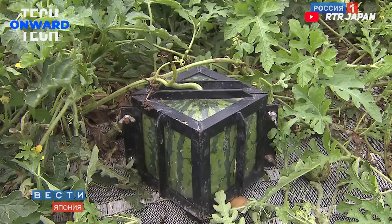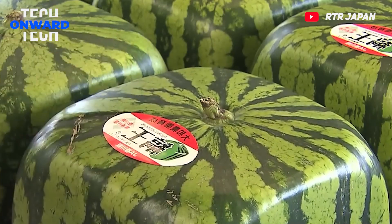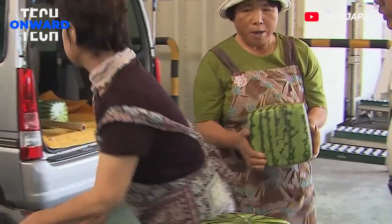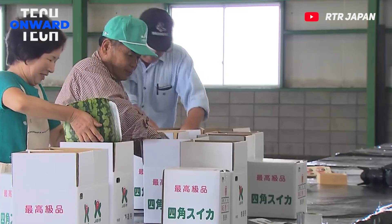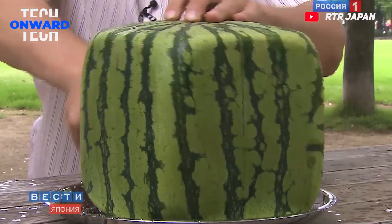There is an interesting watermelon cultivation in the Japanese Kagawa Prefecture on the island of Shikoku. Here farmers grow watermelons with a cubic shape that is not typical of these fruits. Square watermelons were first invented in the 1970s and have since become a symbol of innovation in Japan. They are often used for ornamental purposes and can be quite expensive, costing up to $200.